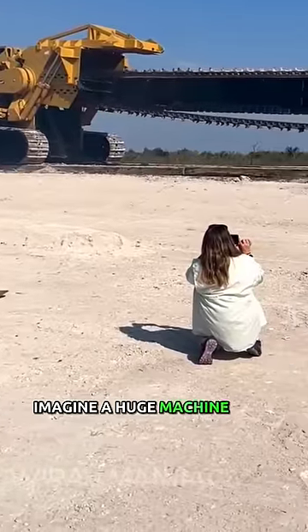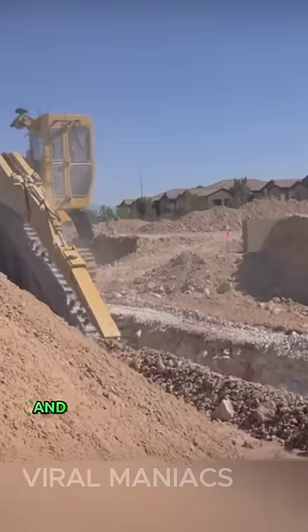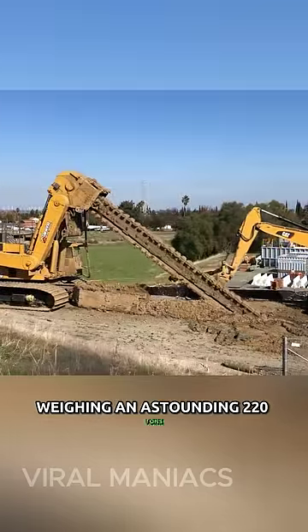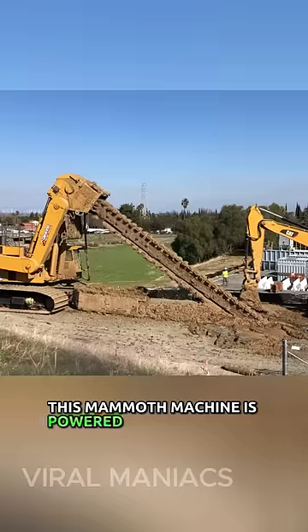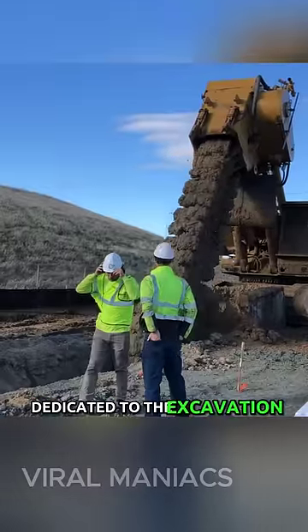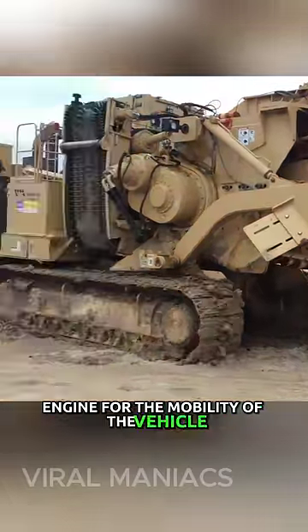Imagine a huge machine with a massive fuel tank ready to tackle any excavation task and digging a deep trench in no time. Weighing an astounding 220 tons, this mammoth machine is powered by a formidable 1,600-horsepower engine dedicated to the excavation chain and a supplementary 300-horsepower engine for the mobility of the vehicle.